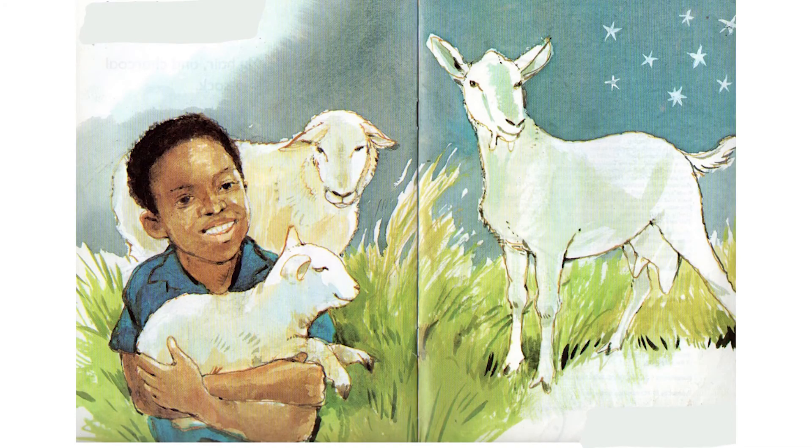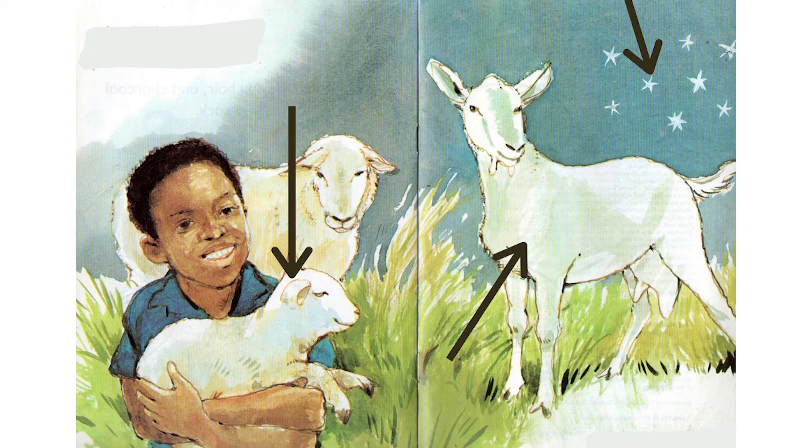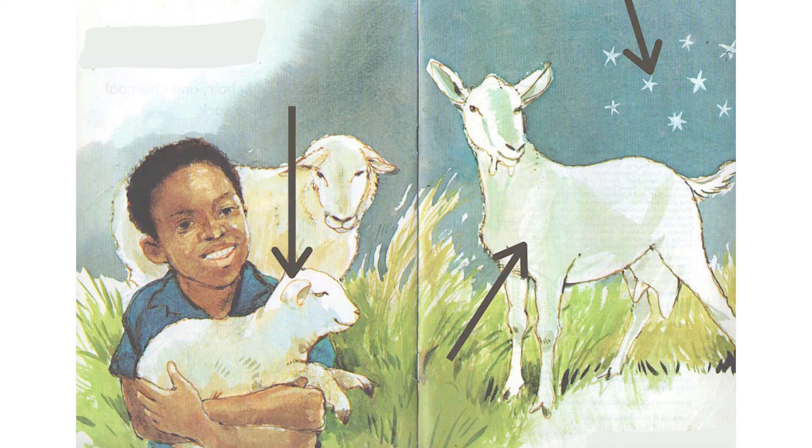I spy with my little eye the color white. I spy with my little eye the color brown. I spy with my little eye the color blue. You can identify more colors.